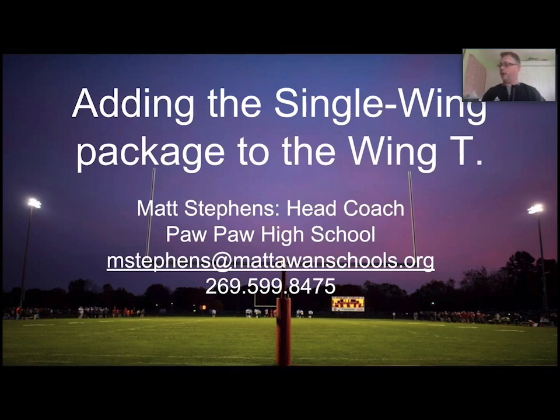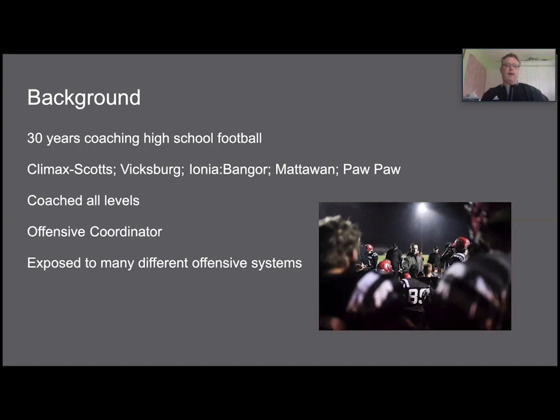First of all, I want to thank Coach Banster for giving me an opportunity to talk to you coaches today about something I'm passionate about, which is running the football. I'm coming to you from a small community in southwestern Michigan — Paw Paw High School, close to Kalamazoo. My contact information is on the first slide. What I want to talk about today is adding a single wing package to the wing T.